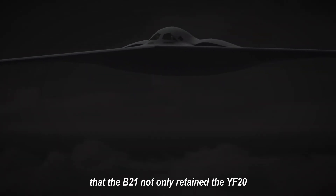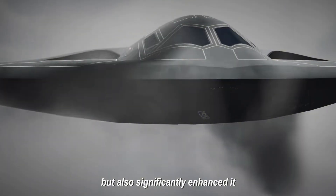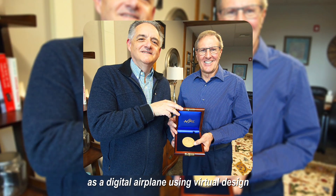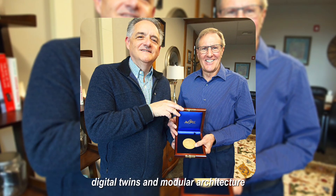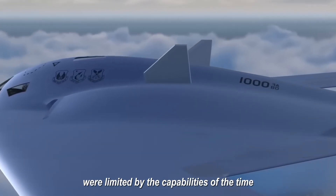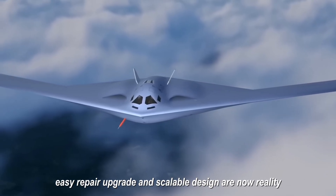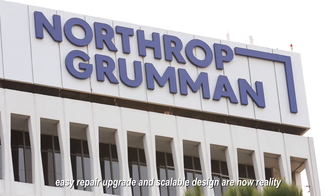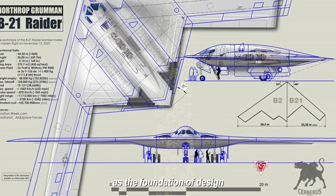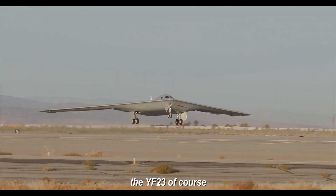Darrell Cummings noted that the B-21 not only retained the YF-23's heat signature reduction concept but significantly enhanced it. Additionally, the B-21 was designed from the ground up as a digital airplane using virtual design, digital twins, and modular architecture — an idea tracing back to Northrop in the 1990s, where engineers' bold ideas about stealth, easy repair, upgrade, and scalable design are now reality. Most importantly, the new U.S. strategic bomber embodied the same principle of stealth as the foundation of design — not an additional function — laid down by the YF-23.